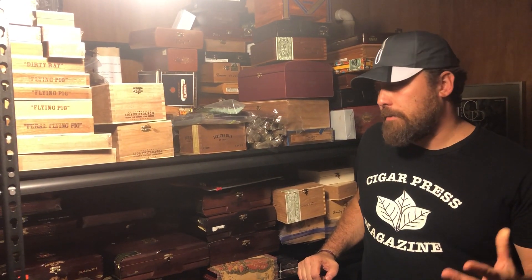What's up everybody? I'm Thor, Cigar Press Magazine. Thank you for tuning in. We just launched our YouTube channel, Cigar Press, so I thought it'd be cool to do a contest and give away some cigars from my own personal stash as a prize. All you have to do to enter to win is go to our YouTube channel, Cigar Press, and subscribe. Simple as that.